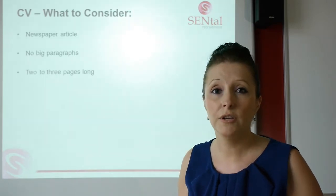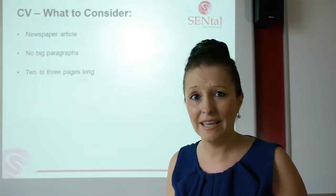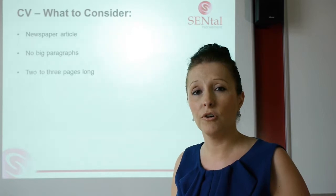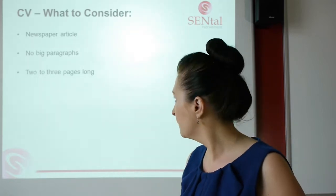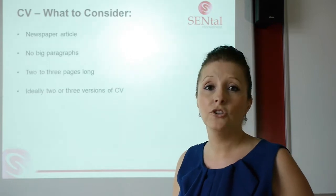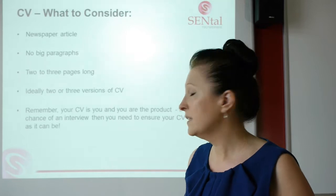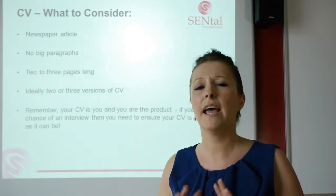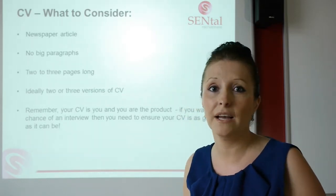You need to make your CV two to three pages long. If you are a student new to the job market, you don't need to have it two pages — one page is absolutely fine, as long as you're getting the key points across. Ideally, you should have two to three versions of your CV. And remember, your CV is you right now, and you are the product. So you really need to make sure that your CV is everything it needs to be to sell yourself, to get that interview and ultimately that job.